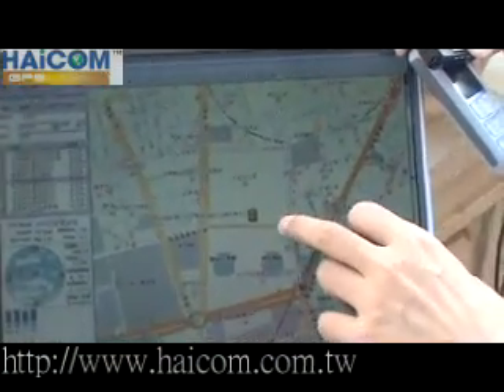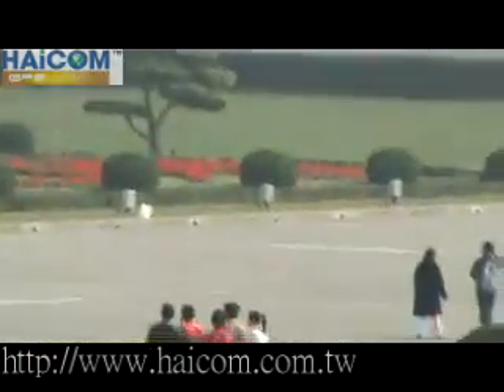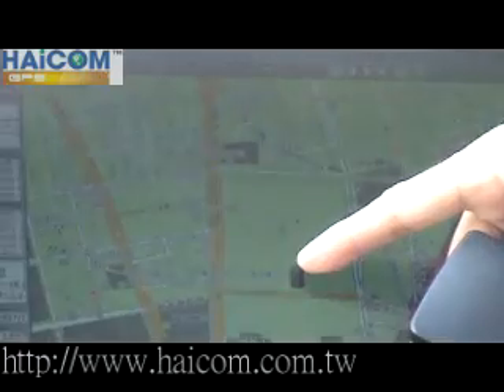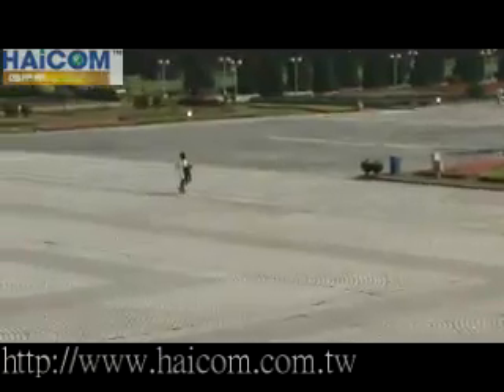As you can see, the gentleman is starting to run. He is already in front of the Memorial Hall. He is running toward us. And as you can see, this is the Memorial Hall. He is in front of the Memorial Hall now, and later he will run to there.